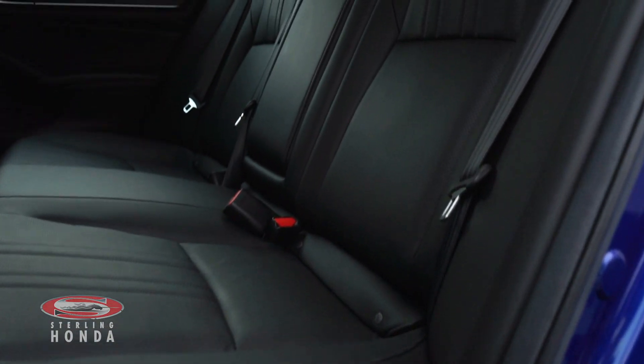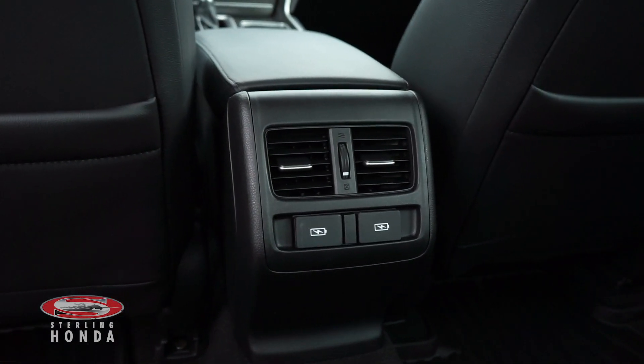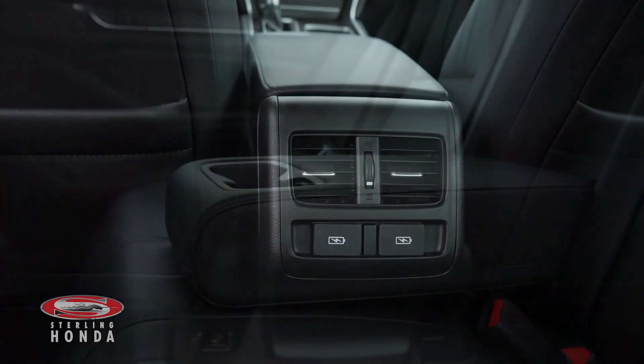The backseat cabin is in great condition thanks to our in-house detailers. Passengers have access to air vents, heated seats, as well as cup holders.